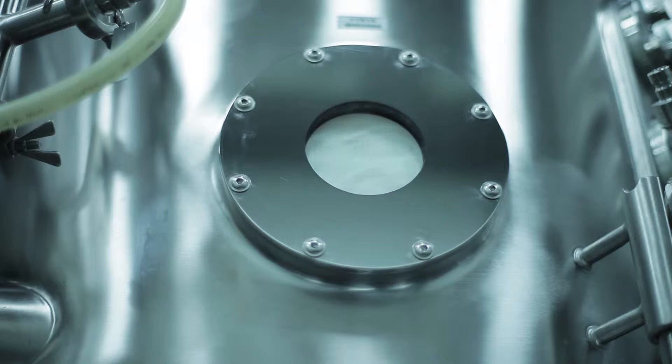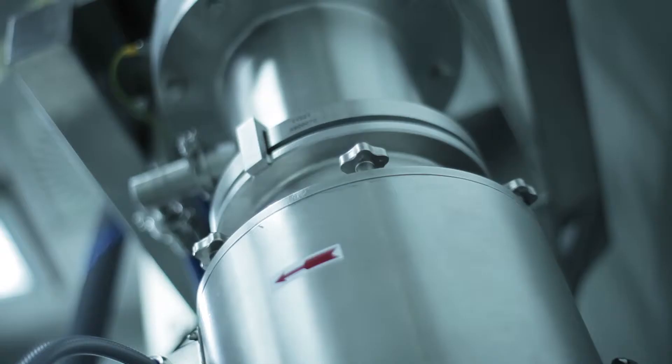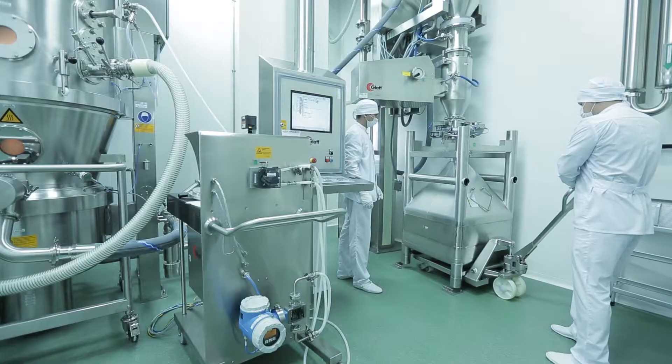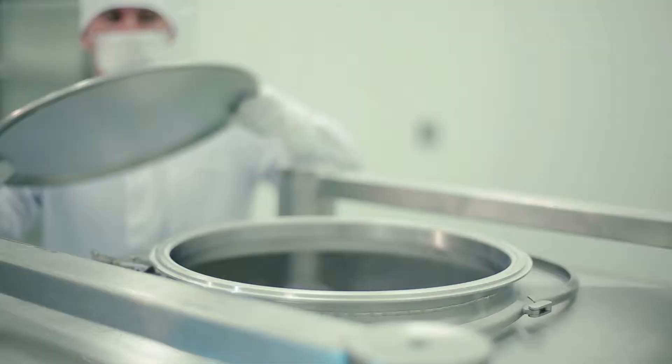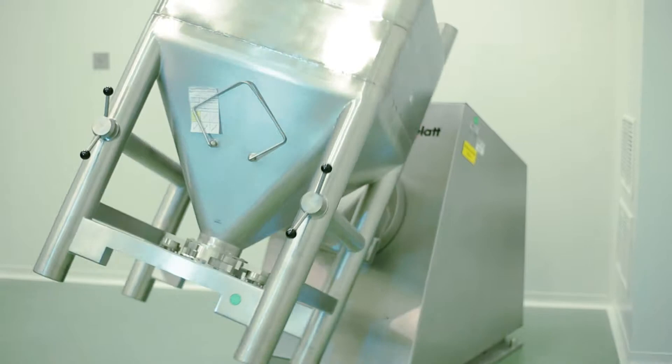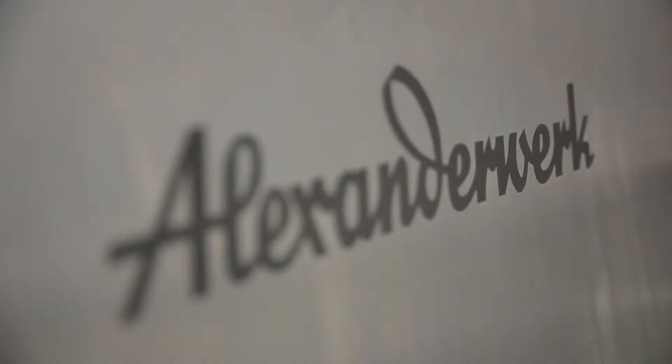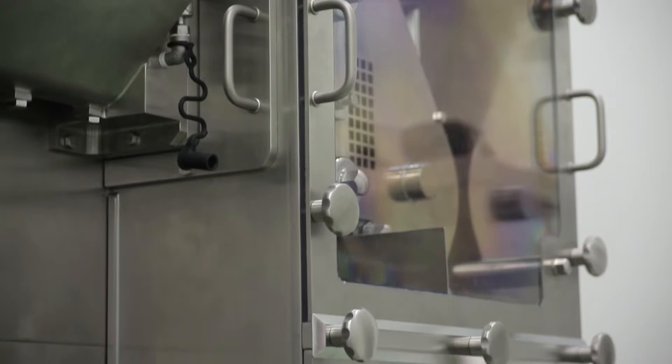The resulting granulate is transferred via pneumatic transport system to a rotary sieve for calibration and sifting. The calibrated granulate is mixed with auxiliary substances in a container mixer for the creation of tablet mass. 300 and 430-liter bins are used for this mixer. Dry granulation excludes the intermediate stages of hydration, mixing and drying. The compactor is equipped with a rollers cooling system which allows processing of thermolabile substances.